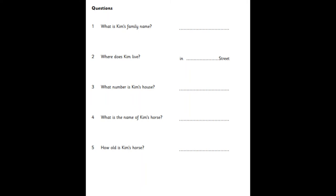How old is your horse? He's seven. Seven? Yes. And he can run and jump. Great.